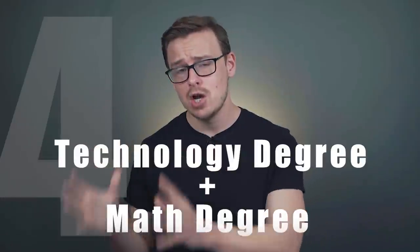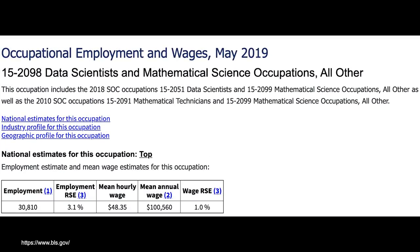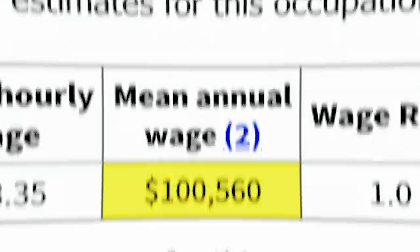Next is a technology degree plus a math degree. The first one we're gonna look at is computer science plus mathematics — you'd expect to earn $66,000 a year starting out and $118,000 in mid-career pay. One career path I really like, and it's one of the newer ones, is data science. There are a couple of different occupations under that umbrella, but overall they make around $100,000 a year. Data is incredibly valuable — it actually surpassed oil as the most valuable thing out there, which is why there's so much controversy about websites taking your data. Regardless of the controversy, I still think it's a pretty good career path to consider.